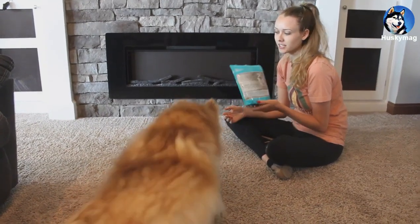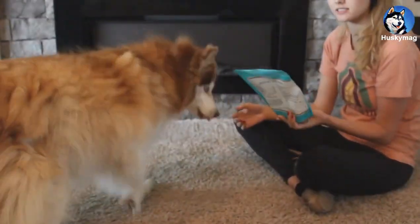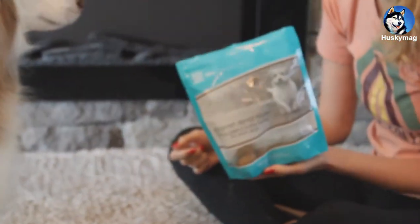Every day Koda gets two of these Life Abundance Gourmet Dental Treats, which help break down the plaque and tartar.